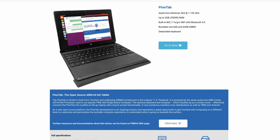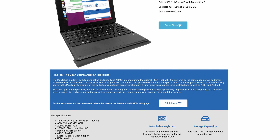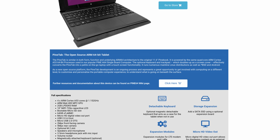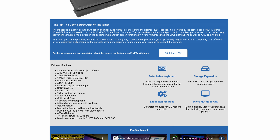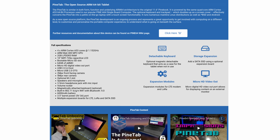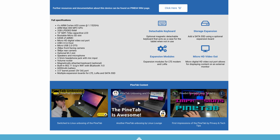Pine64, makers of the PinePhone Pro, also make a tablet — the PineTab. Featuring a quad-core CPU, 2GB of RAM, Bluetooth 4, and 64GB of internal storage, this tablet certainly doesn't have cutting-edge specs. However, it does come with a 10.1-inch screen and a detachable backlit keyboard case for just $120, which is really quite amazing value.